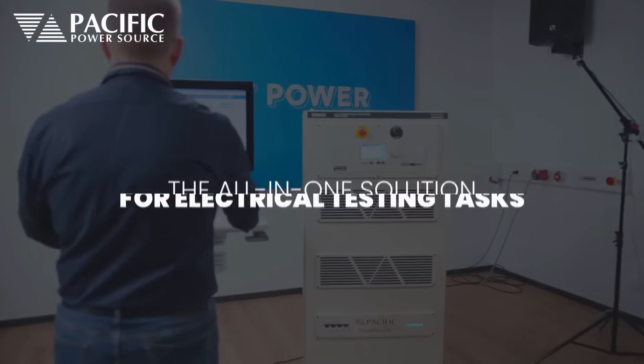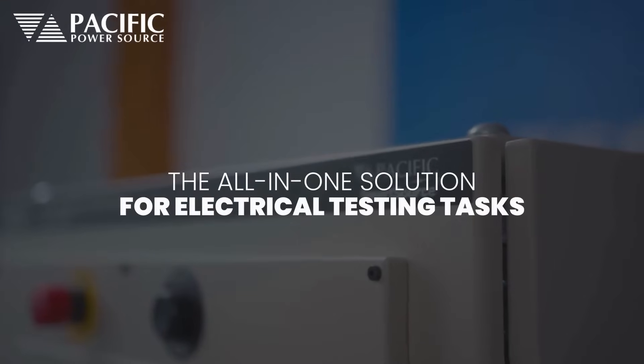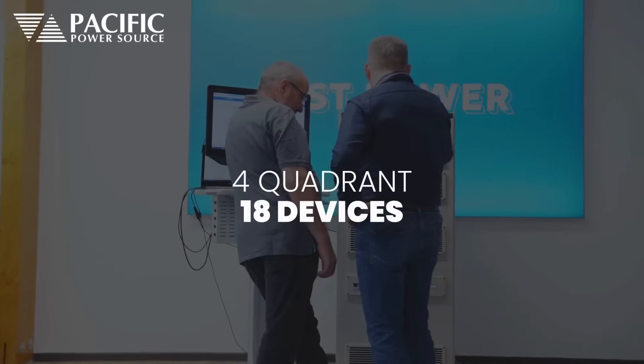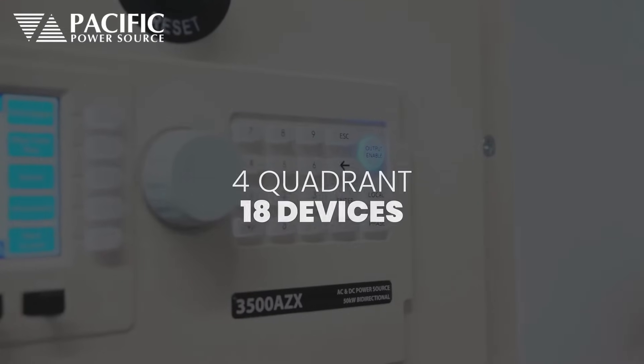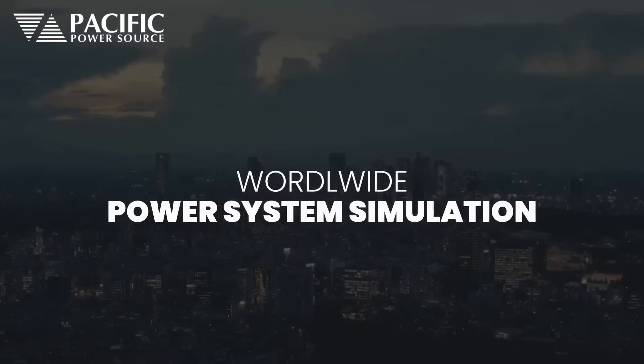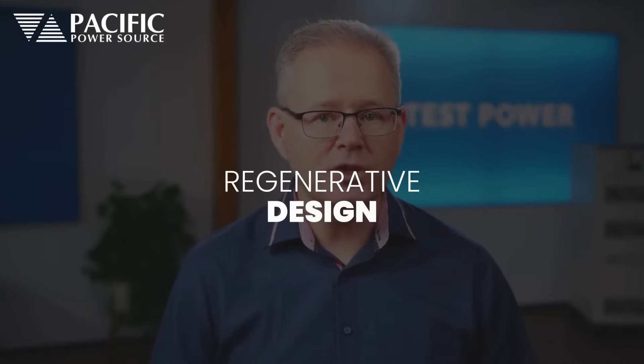Pacific Power Source AZ-DIC series solves all the required test tasks for the supply and load, electrifying electronic devices under test with convenient control options. The four-quadrant multifunction unit integrates 18 devices and combines AC and DC test capabilities for worldwide power system simulation or AC-DC load testing. One of the main features is the regenerative design, which makes energy-efficient and economical testing possible.